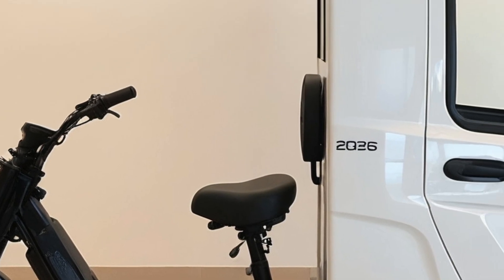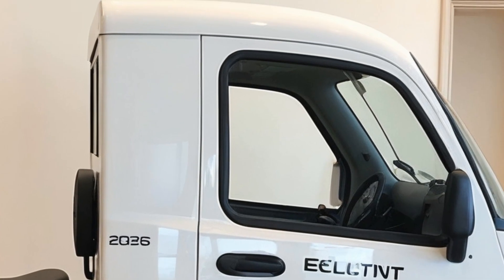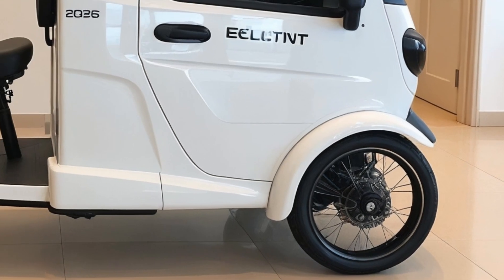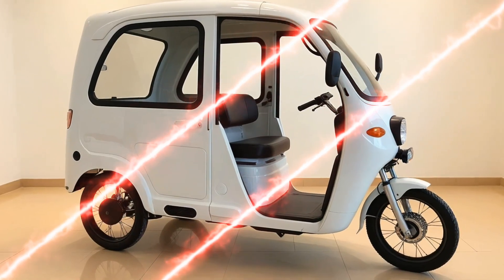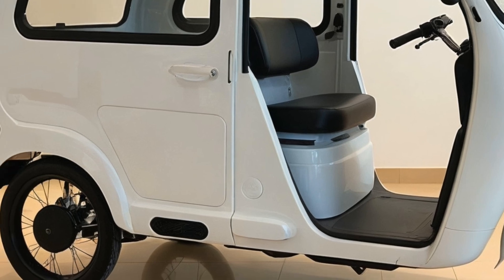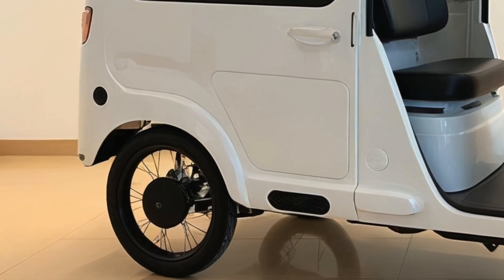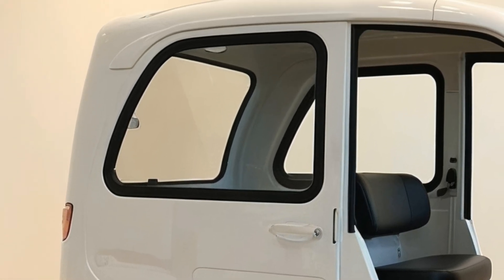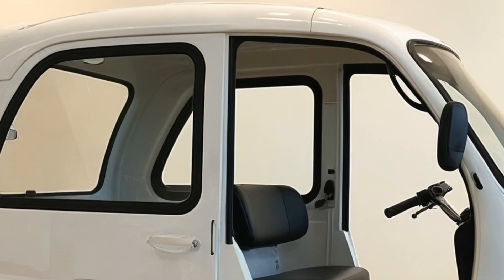As the demand for clean, efficient transport solutions grows, manufacturers have been developing rapidly. Modular designs now allow for customizing vehicles with refrigeration units for perishable goods and even hybrid pedal-assist systems for extended range. These innovations are not only increasing functionality, but also opening new markets for urban delivery services.